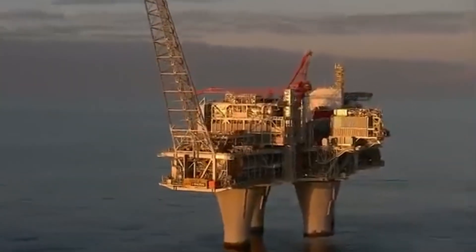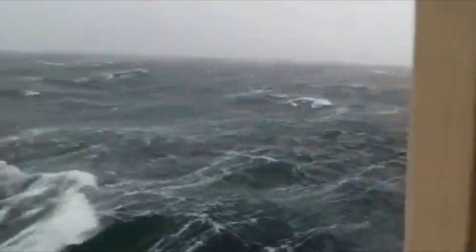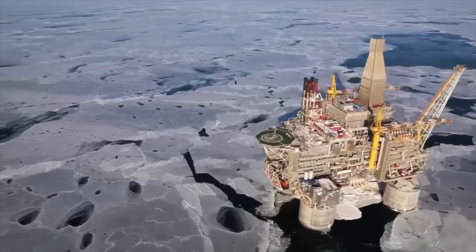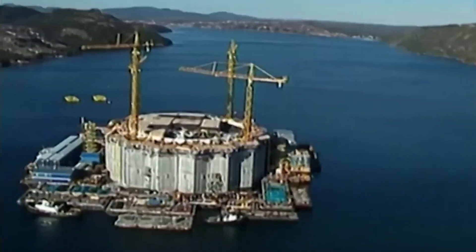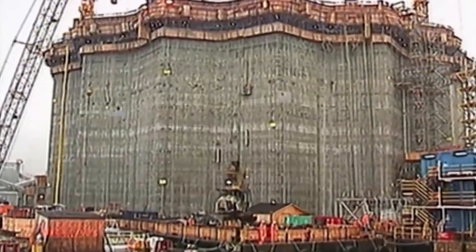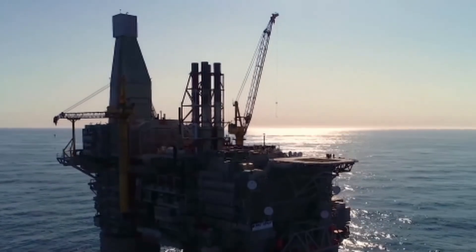A machine taller than the Eiffel Tower floating in the middle of the ocean. Another built directly on an earthquake fault line drills for oil in temperatures below minus 40. And one was designed with teeth — concrete blades made to smash icebergs before they can strike. These are oil rigs.